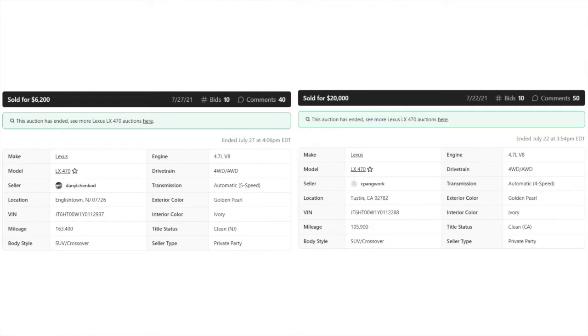One difference you can note right off the bat is there are fewer miles on the one that went for more money — it only had 105,000 miles, whereas the one that went for $6,200 had 163,000. I don't think that's a huge factor in this particular case, because I've seen Land Cruisers and LX470s go for a lot of money with over 200,000 miles on them. These things are known to run for a very long time, very reliably. So that's not the main factor I believe on this one — maybe it was a small contributing factor.